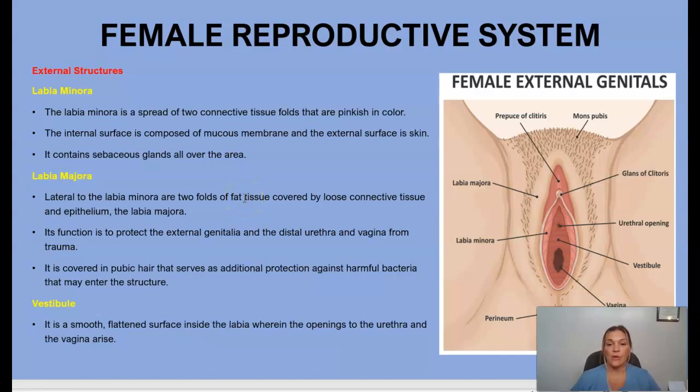The labia majora protects the distal urethra and vagina from trauma, and is covered in pubic hair that serves as additional protection against harmful bacteria. We also have the vestibule — a small flattened surface inside the labia where the openings to the urethra and the vagina arise.